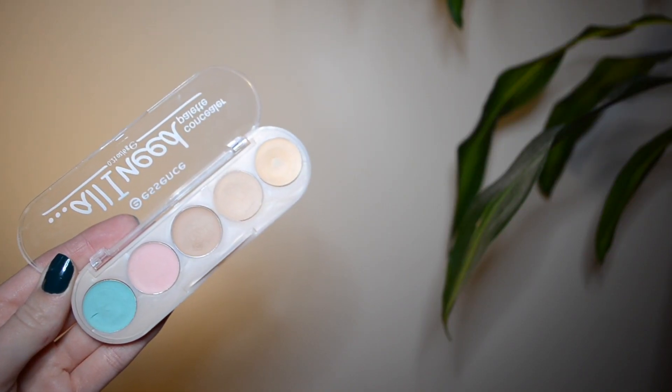I hit pan on one of the shades in this Essence All I Need Concealer Palette. I'm not even sure if these are available anymore — I got this one at an Essence event for spring and summer launches. It really didn't take me very long to hit pan on this. I was using it to really spot conceal and perfect my skin. I did enjoy it, and I honestly haven't reached for it since hitting pan, but I definitely want to start using this palette again.